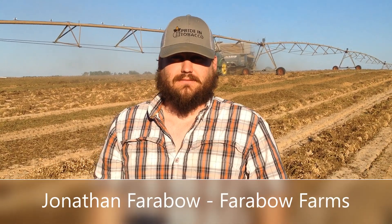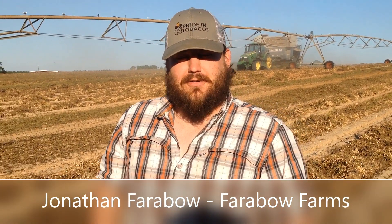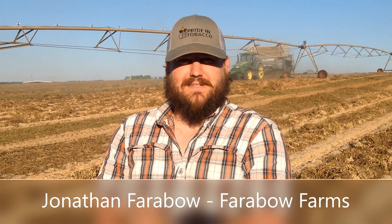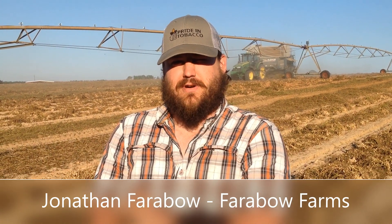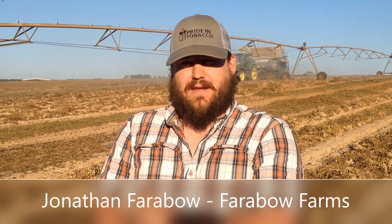So tell us a little bit about y'all's farm here. Our granddaddy started farming by himself in the late 50s and it's continued on since then. We grow around 120 acres of tobacco, about 650 acres of row crop, and around 150 head of mama cows.